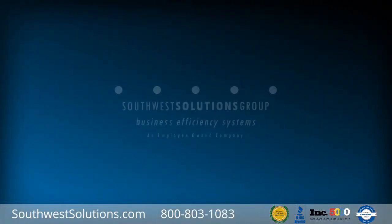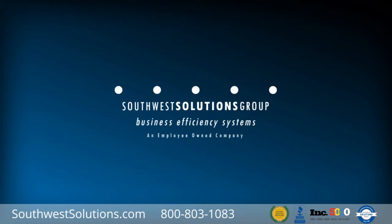For more information on garment carousels, call us at 1-800-803-1083 or visit us online at southwestsolutions.com.